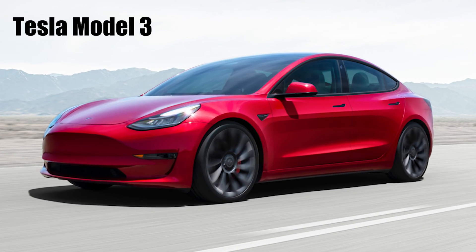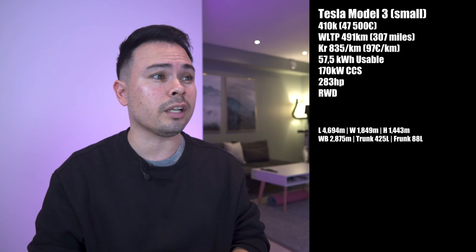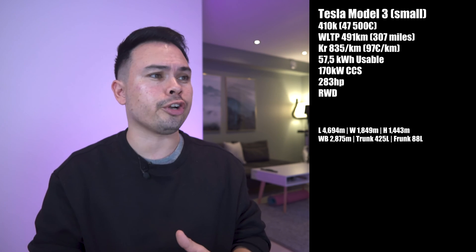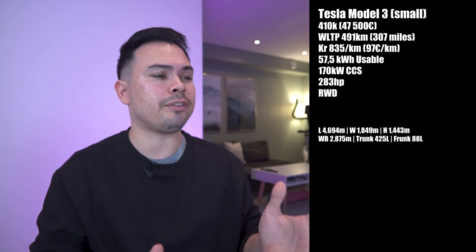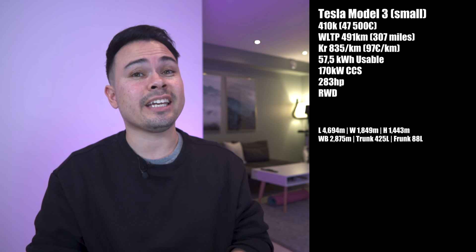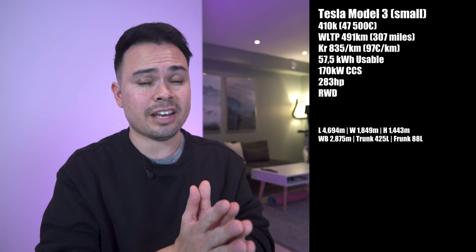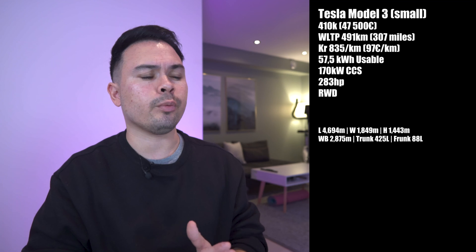Starting with the small cars: the Tesla Model 3 Standard Range, starting from 410,000 kroners or 47,500 euros. WLTP rates this car at 491 kilometers, and the price per kilometer is 835 kroners or 97 euros. It has a net battery capacity of 57.5 kilowatt hours, a peak charging speed of 170 kilowatts, a CCS connector, 283 horsepower, and rear-wheel drive.